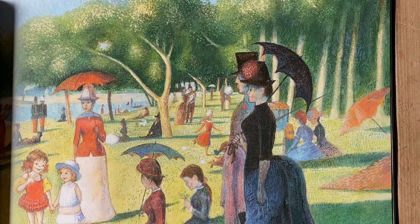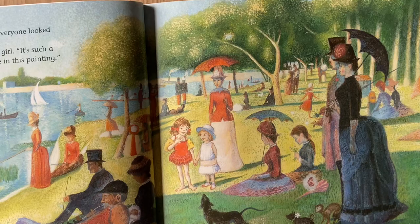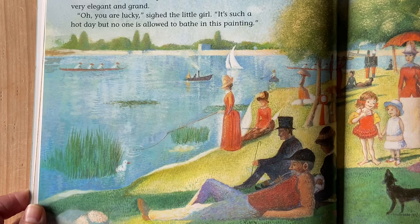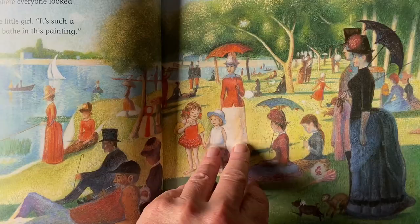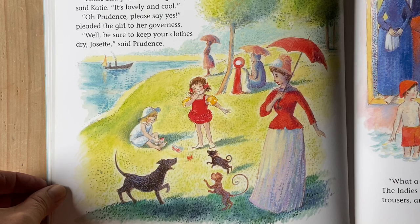Katie found herself in a park where everyone looked very elegant and grand. Oh, you are lucky, sighed the little girl. It's such a hot day, but no one is allowed to bathe in this painting. Come and paddle in the gallery, said Katie. It's lovely and cool. Oh, Prudence, please say yes, pleaded the girl to her governess.